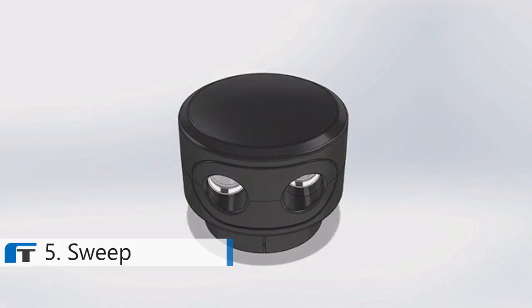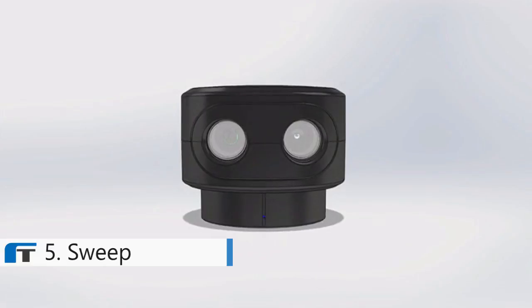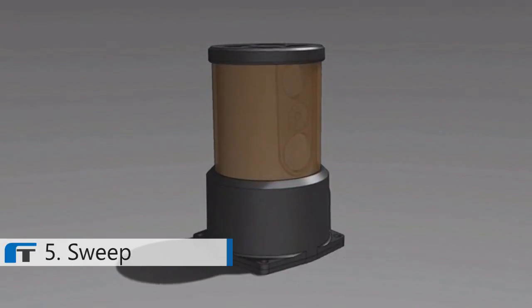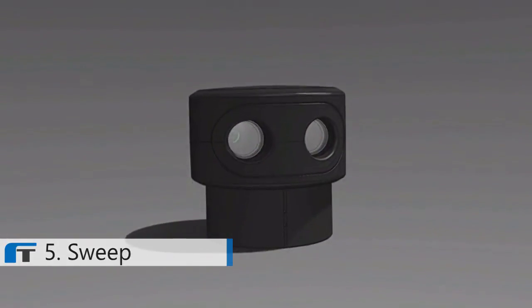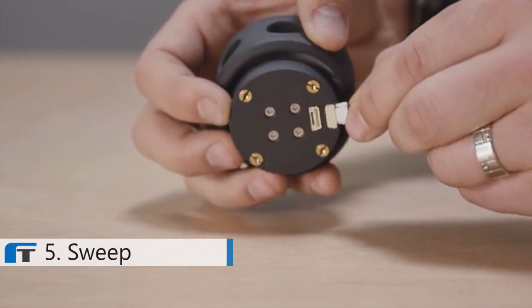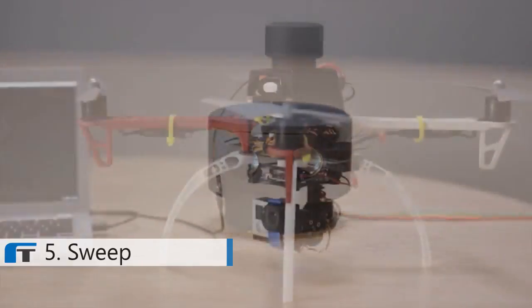So we set out to make one ourselves. With Sweep, we created the world's first long-range scanner purpose-built for consumer applications. When we designed Sweep we had three main goals: make it powerful, make it easy to use, and make it affordable. We went through almost a dozen iterations over the last two years until we found the perfect balance of simplicity and capability. We also developed a visualization application that allows for quick viewing of the data, with options like signal strength feedback, easy mounting holes, and dual communication ports for integration on aerial vehicles.